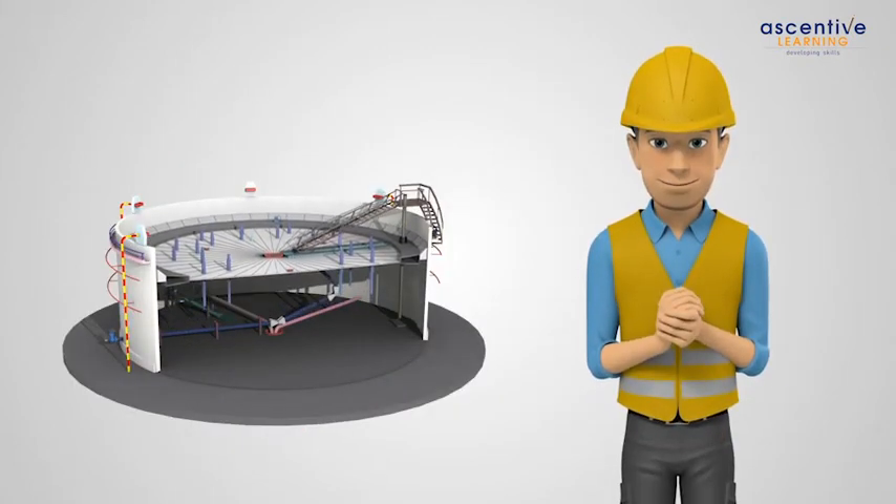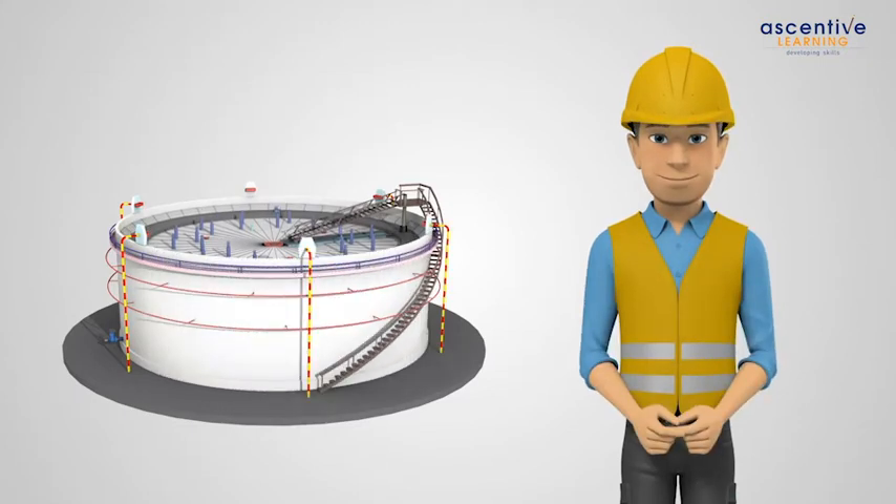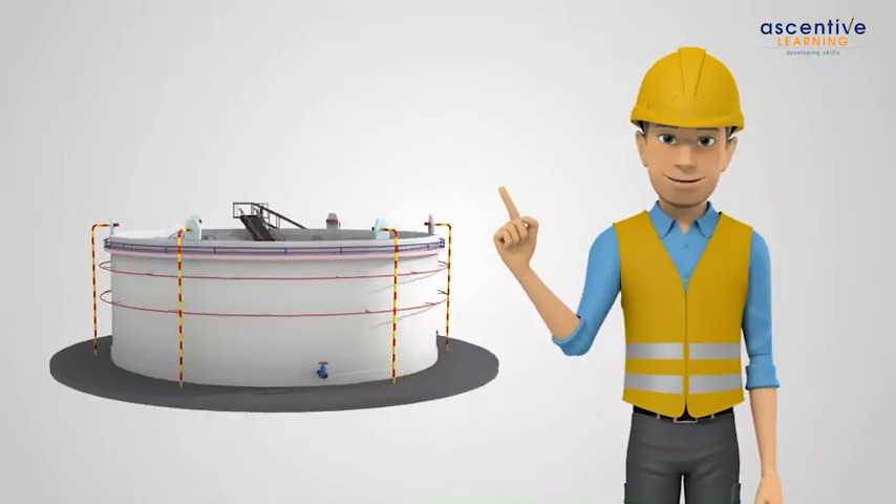The second advantage is that evaporation losses are minimized in floating roof tanks. Let us understand how that happens.